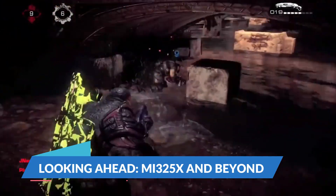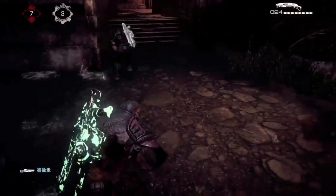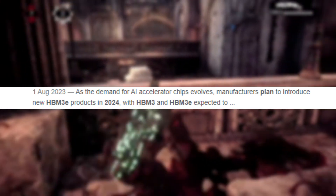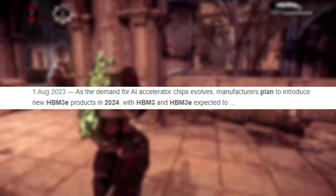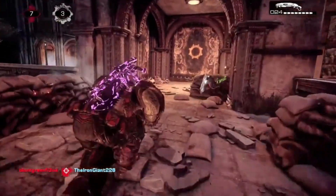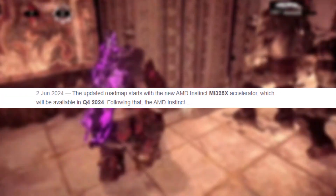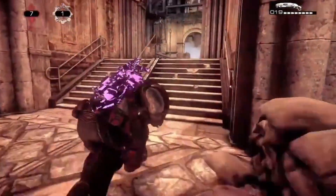Looking ahead — MI325X and beyond. Even though the MI300X is still fresh on the market, AMD isn't resting on its laurels. Plans are already in motion to upgrade the MI300X's memory from HBM3 to the faster HBM3E in 2024. This upgraded version, to be called the MI325X, is expected to launch in Q4 of 2024 and will go head-to-head with NVIDIA's upcoming Blackwell GPUs. This sets the stage for an exciting showdown in the GPU arena.